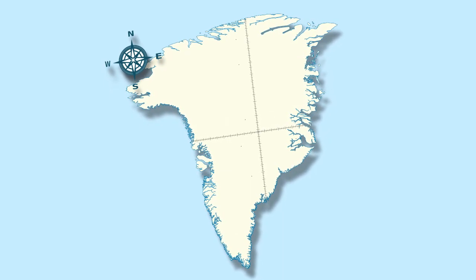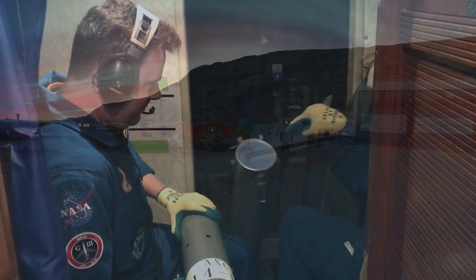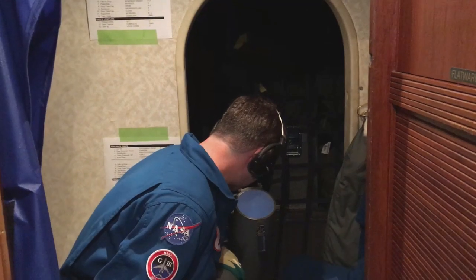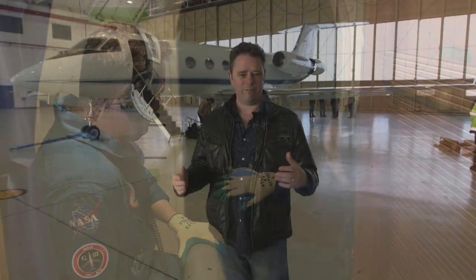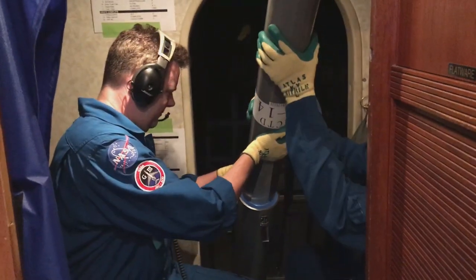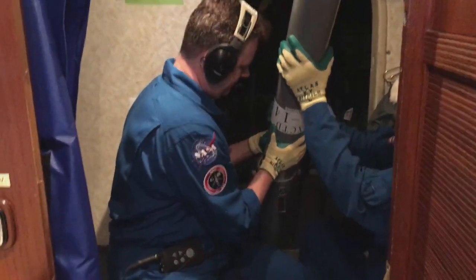We began by surveying the southwest part of Greenland, and we operated out of Kangerlussuaq. We also dropped some probes on the way over when we flew from Bangor, Maine to Kangerlussuaq. Kangerlussuaq was a very interesting place, and we were able to operate out of there for several days and really complete a large chunk of the southwest part of the survey.